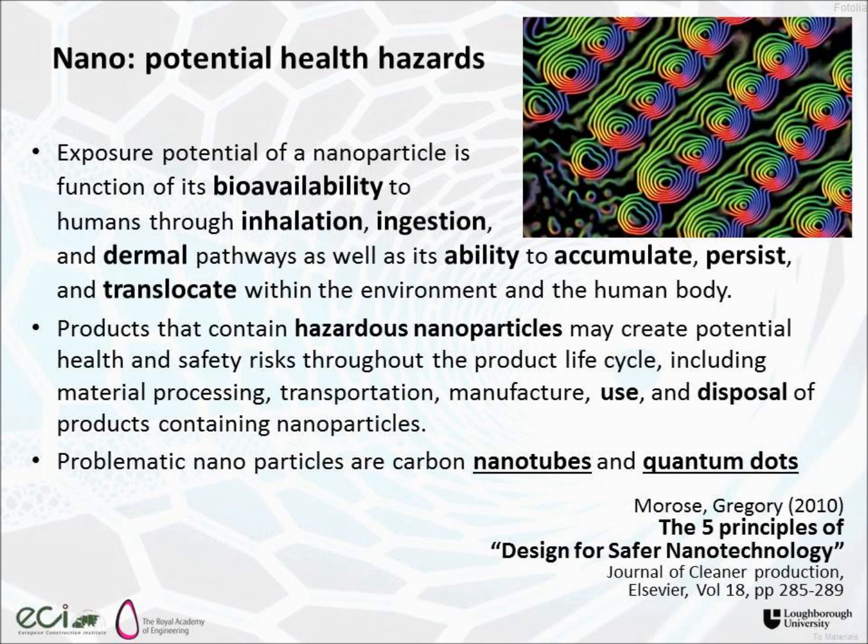And once they're there, they can accumulate, they can persist, and they can translocate. I'm not a medic, but those are the words used to say they can create problems inside our bodies. So products that contain hazardous nanoparticles might create potential health and safety risks throughout their life cycle. In the built environment, we're particularly interested in the use of such products, and then in the disposal, demolition and recycling of those products. Two particular types of nanotechnology are flagged up as being problematic: carbon nanotubes and quantum dots.